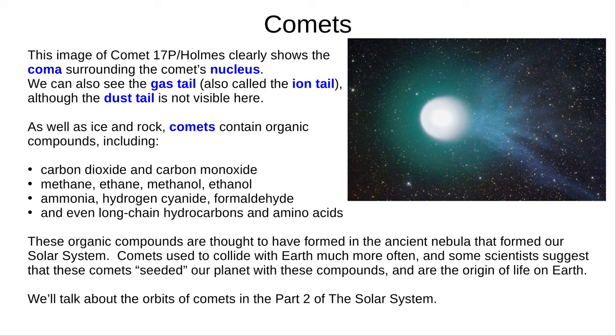If a comet gets close enough to Earth, we can see the comet and its tails clearly in the night sky. A bright comet like 1997's Hale-Bopp is a rare and special event and difficult to predict. Comets are mostly ice and rock, but also contain various organic compounds, including carbon dioxide and monoxide, methane, ethane, methanol and ethanol, ammonia, hydrogen cyanide and formaldehyde, and even long-chain hydrocarbons and amino acids. These mostly organic compounds are thought to have formed in the ancient nebula that created our solar system. Comets used to collide with Earth much more often, and some scientists suggest that these comets seeded our planet with these compounds and are the origin of life on Earth.